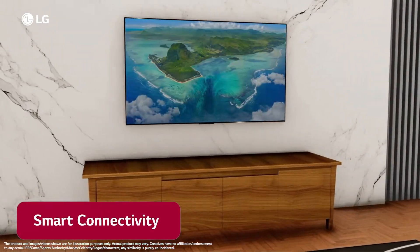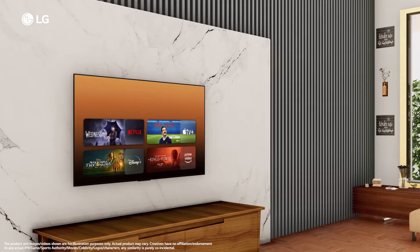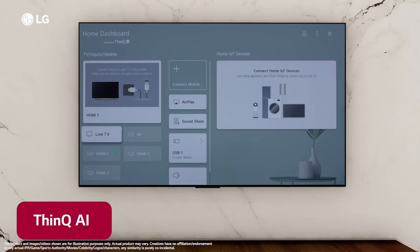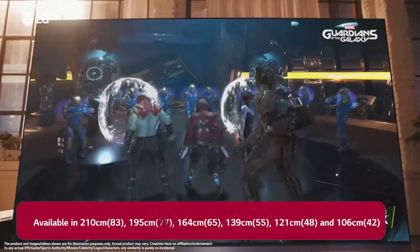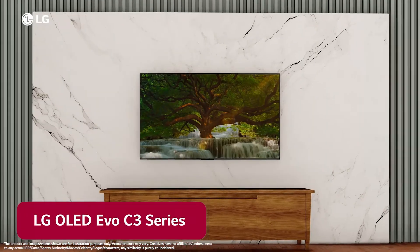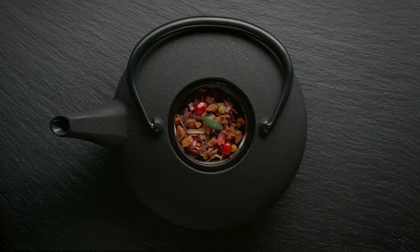For gaming enthusiasts, this TV is packed with features like a 0.1 milliseconds response time, native 120Hz refresh rate, and support for NVIDIA G-Sync and AMD FreeSync Premium. Whether you're gaming on consoles or in the cloud, the Game dashboard and Game Optimizer put all the control at your fingertips. All right, folks, there you have it — the best OLED TVs for 2024.